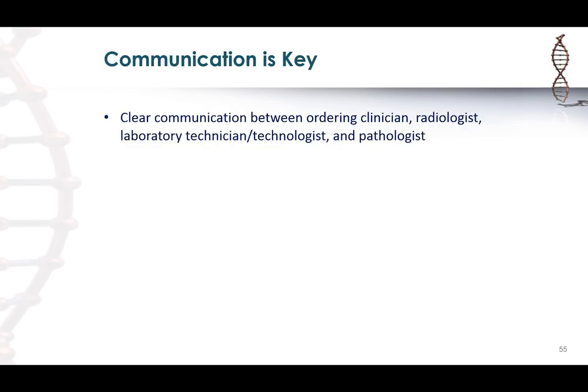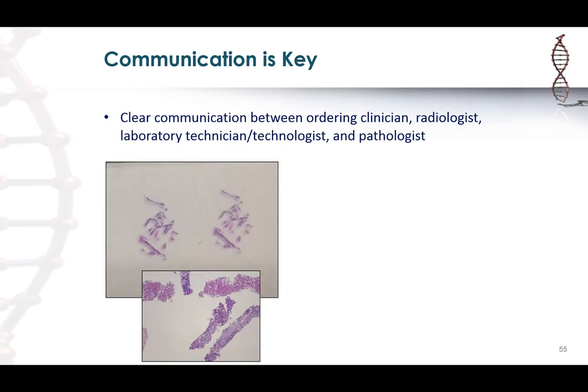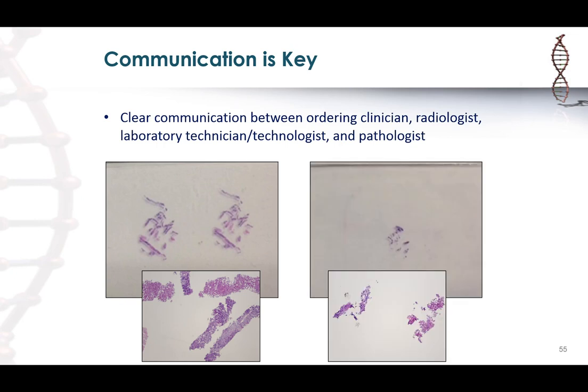The other key thing to remember is that communication is key. We need clear communication between the oncologist ordering the test, the radiologist, the lab techs preparing the specimen, and the pathologist. Because the last thing you want is to have a limited specimen needed for biomarker testing where the diagnosis is made first, the block is re-cut, and then biomarker testing is requested with almost nothing left. If we know upfront what's being requested, we can cut unstained sections right up front without re-facing the block.